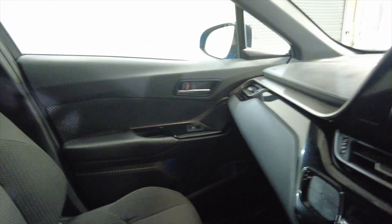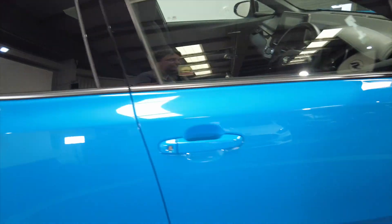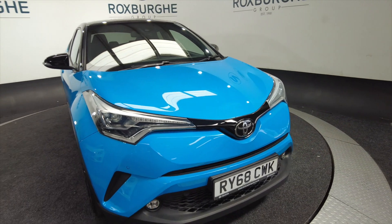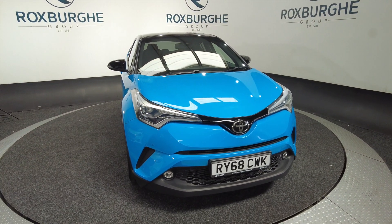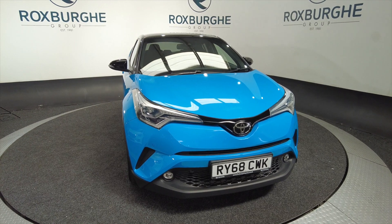Quite a spacious car with a large boot, or perhaps something that you may want to upgrade from what you've already got. So if you are interested in this vehicle or any of our vehicles here at Roxburgh, you can always visit our website or just give us a call today. Thank you.